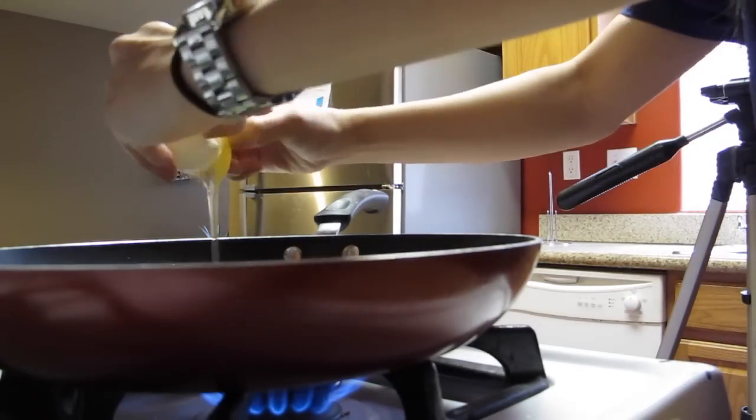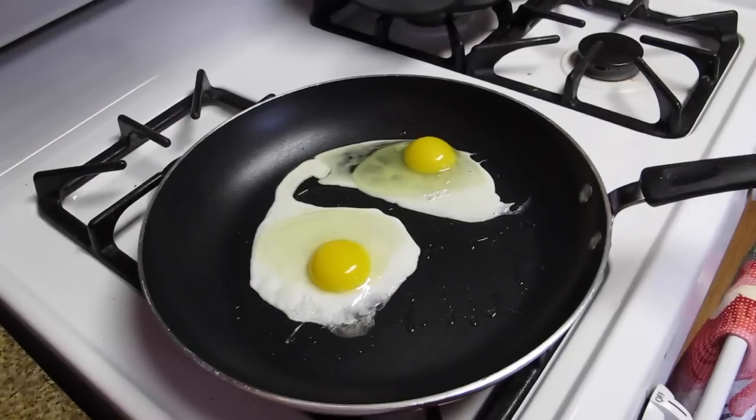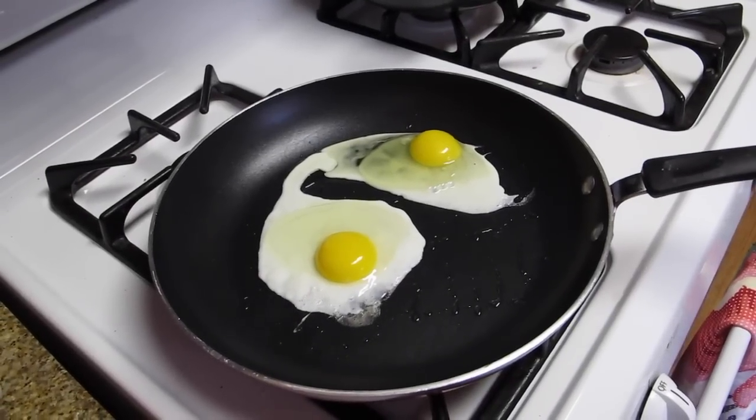A tip is to crack the eggs on a flat table rather than the edge. And here are my eggs!